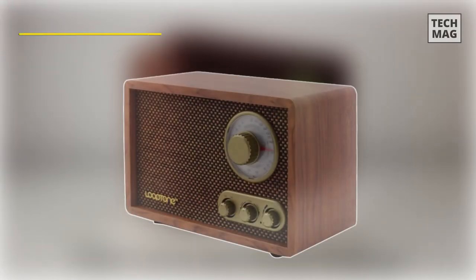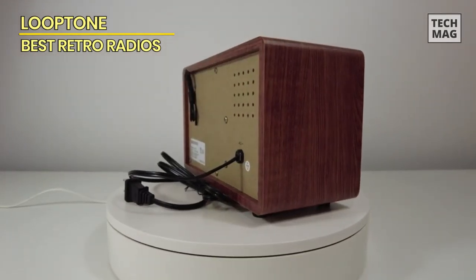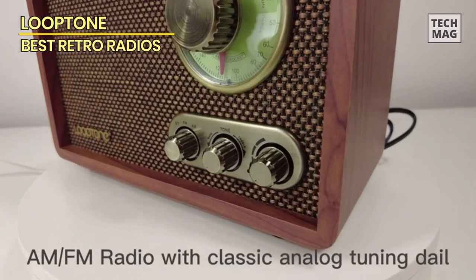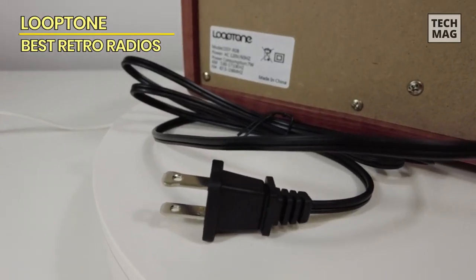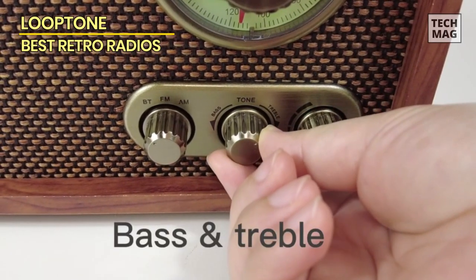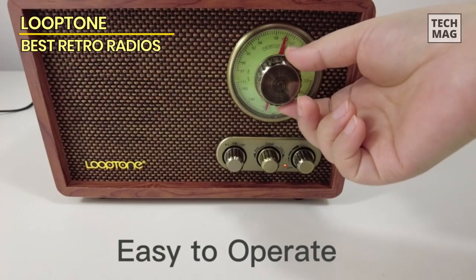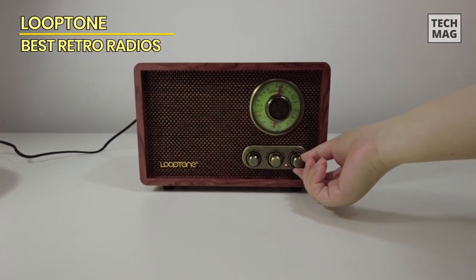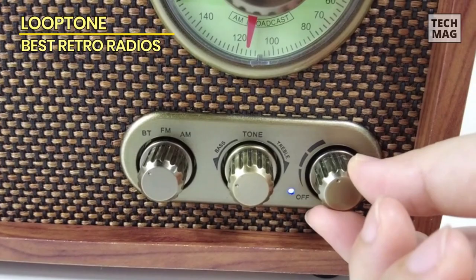Next up, we have the Loop Tone AM-FM Classic Retro Radio in a rich brown finish, a fantastic addition to any vintage-inspired audio setup. This radio effortlessly marries classic aesthetics with modern features, making it a perfect fit for your kitchen or living room. The first thing you'll notice is its timeless design featuring vintage wood construction that brings warmth and character to any space. Its rotary knob not only adds retro charm, but also provides a tactile and satisfying way to fine-tune your radio stations. It's equipped with Bluetooth speaker capabilities, allowing you to wirelessly connect your smartphone or other devices to stream your favorite music or podcasts.